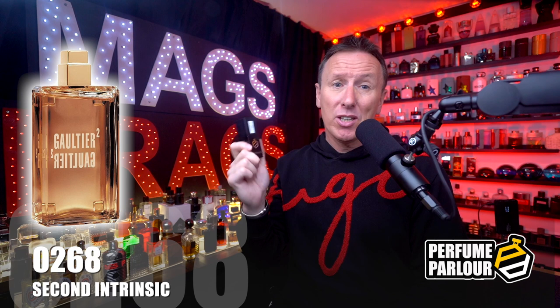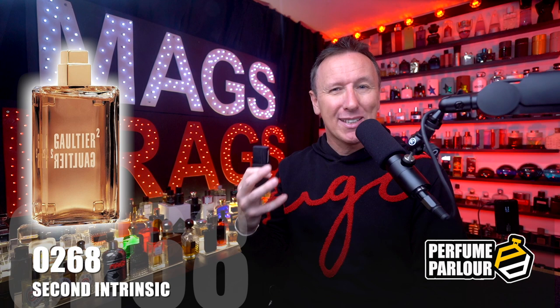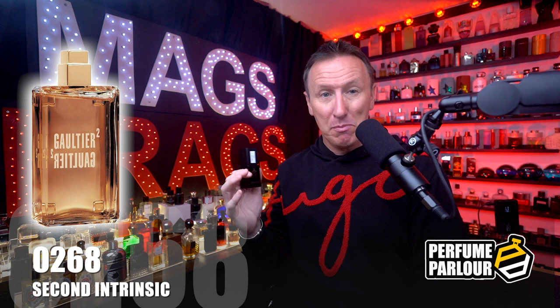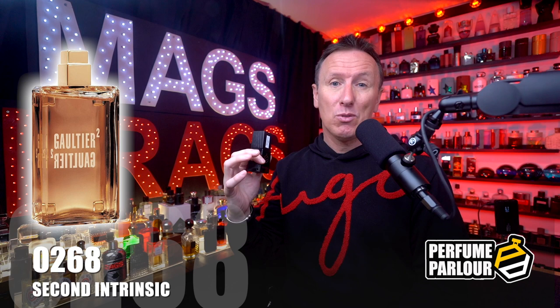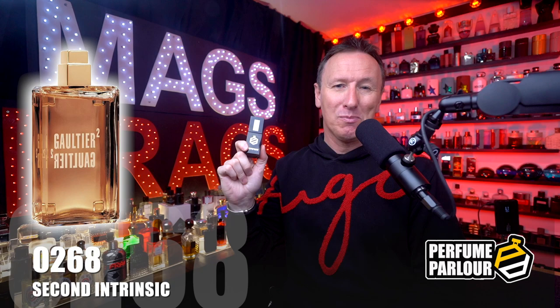It's classed as a unisex fragrance, but in my opinion it leans ever so slightly on the feminine side, maybe because of that creamy vanilla in the base, so you'd need to enjoy warmer, sweeter fragrances to really dig this one. It's better suited to cooler temperatures or on an evening in the warmer months — a soft and comforting aroma for a relaxed setting like a meal or date night. The performance is pretty strong with a really good projection, and it lingers for a good 7 hours. A really solid pick up, especially if you enjoy amber dominant fragrances.